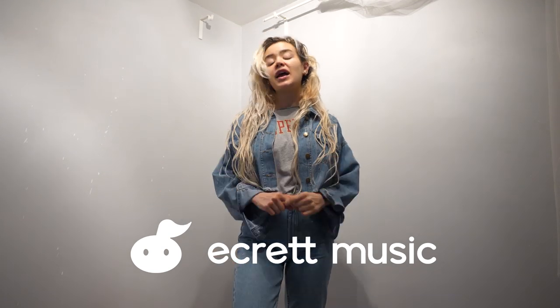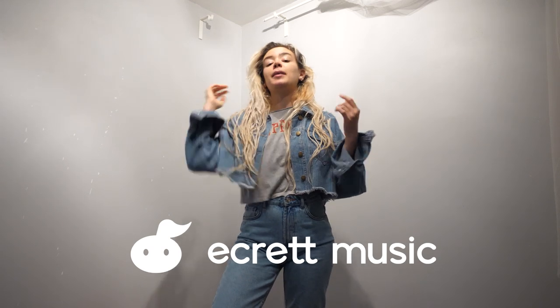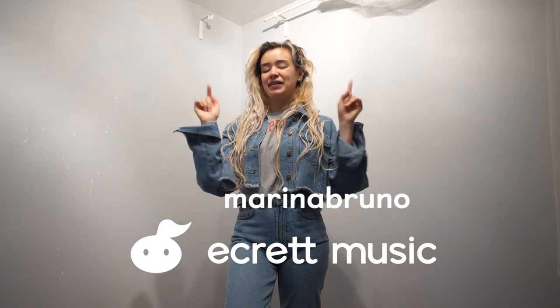I'm Marina, and that's my video on the best website for finding royalty-free music for films and videos, brought to you by Ecrit Music. Remember to sign up using the link in my description below, and you can get your first free month by using my promo code MARINABRUNO. Sign up now using the link in my description.